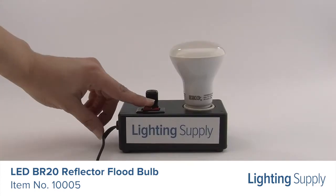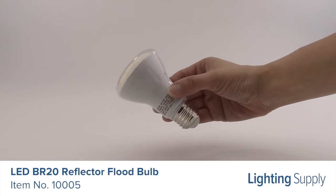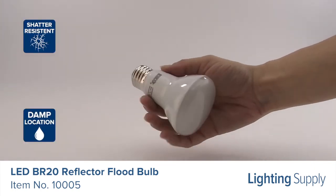It has a color temperature of 3000K, or warm white, and is dimmable. This bulb has a smooth aluminum body and is shatter-resistant and damp location rated.